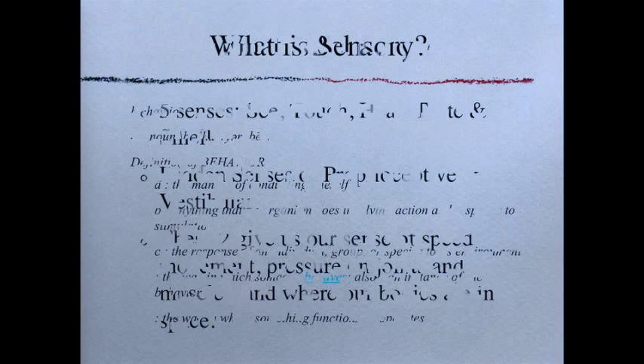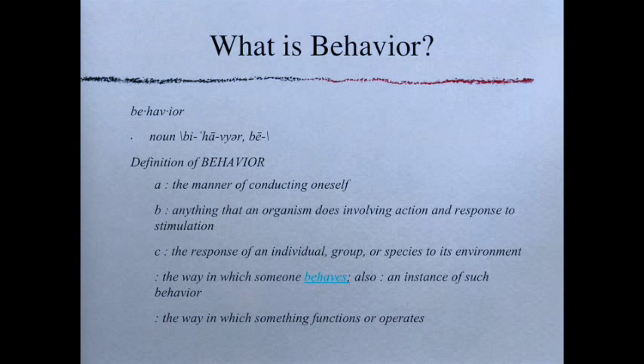What is behavior? Behavior is the manner of conducting oneself, anything an organism does involving action and response to stimulation, or the response of an individual, group, or species to its environment. Generally, behavior is anything we do in response to anything else — whether we laugh at a funny joke, cry watching the beginning of the movie 'Up,' or sneeze because something tickled our nose.